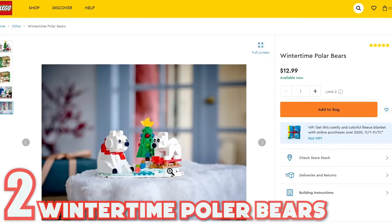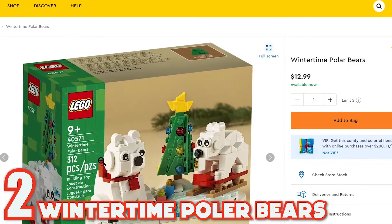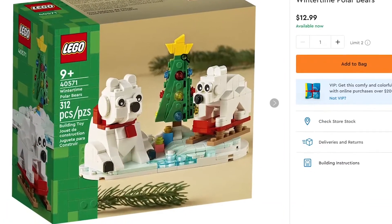Number two, coming in at $12.99 is the Winter Polar Bear set. This set has 312 pieces and includes a Christmas tree and two polar bears.